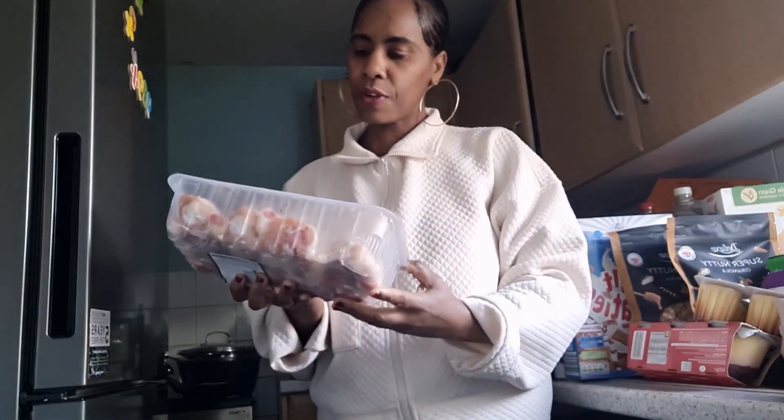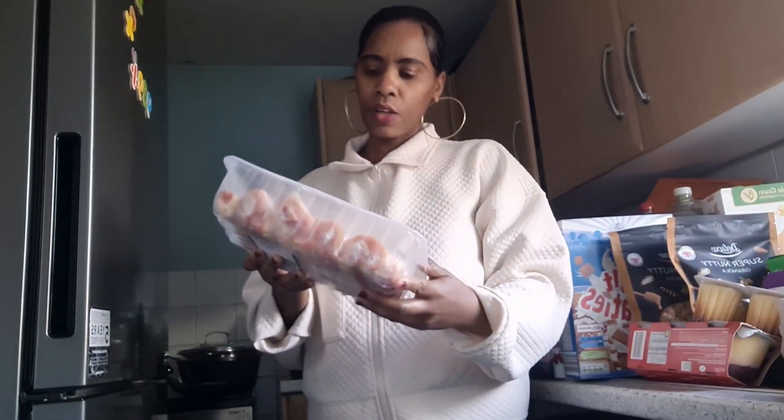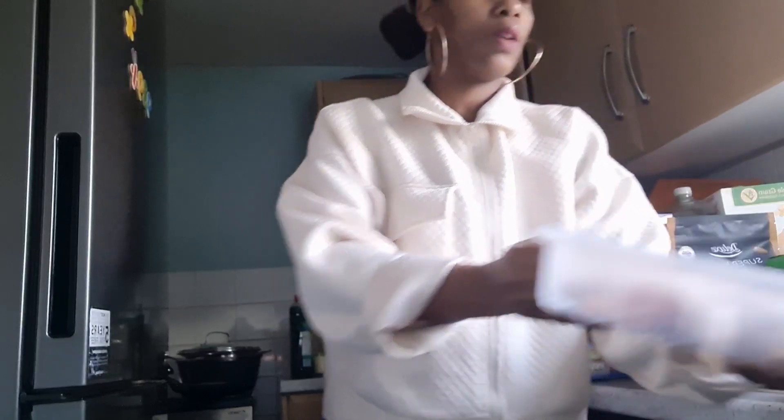I got a British free-range whole chicken for £5.81 — that's a bargain. I also got free-range chicken drumsticks and thighs for £3.48, another pack of free-range drumsticks and thighs for £3.50, some chicken legs, and a big family pack of chicken wings. Some of this chicken will last into next week — I'll clean and season them and put them in the fridge.